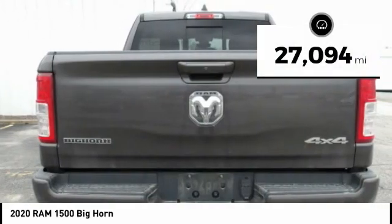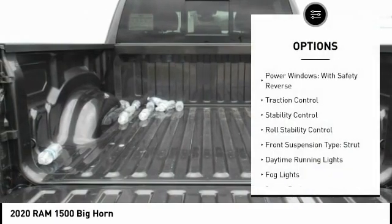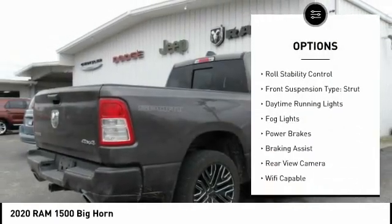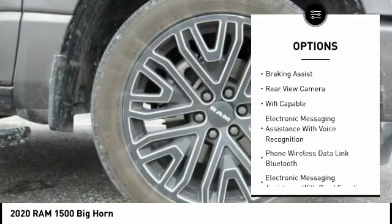This vehicle has less than 30,000 miles. Here are some of this vehicle's great options: power windows with safety reverse, traction control, stability control, roll stability control, and front suspension type: strut.